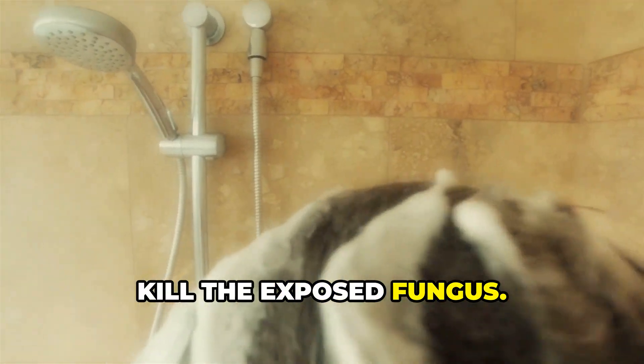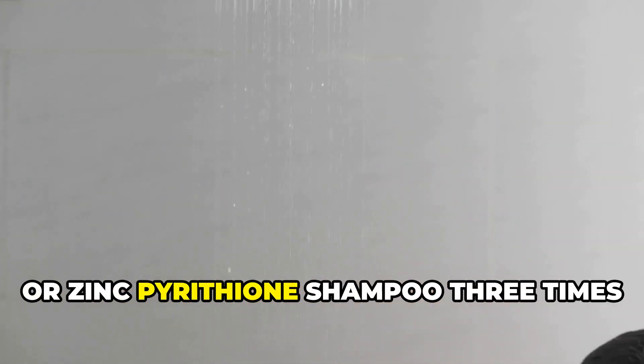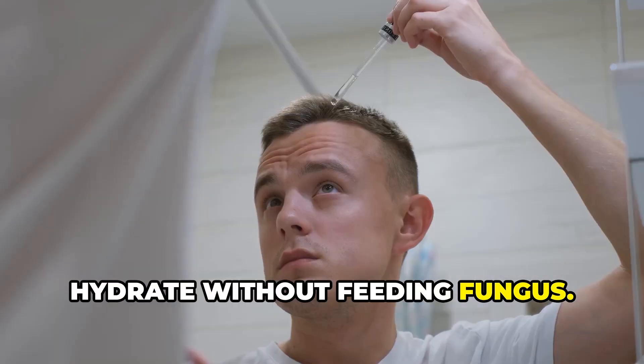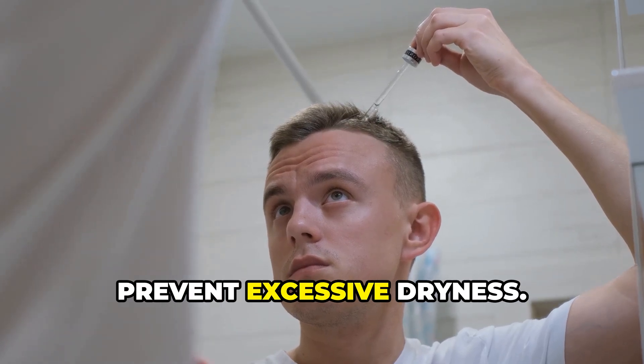Step 4 — kill the exposed fungus: use ketoconazole (Nizoral 1 to 2%) or zinc pyrithione shampoo three times per week. Step 5 — hydrate without feeding fungus: apply MCT-8 oil to soothe the scalp and prevent excessive dryness.